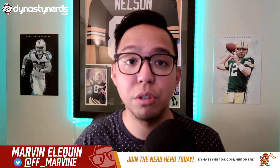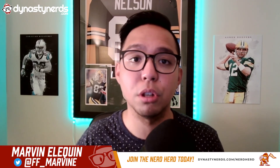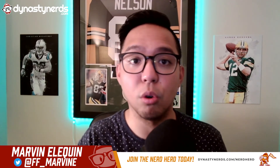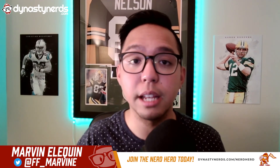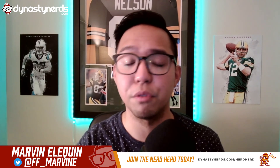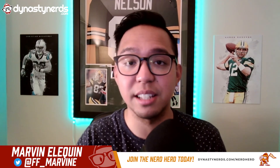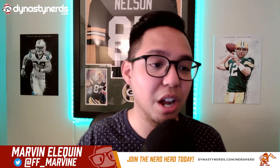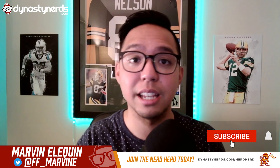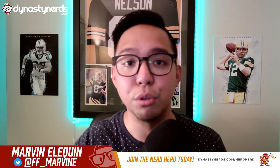Thank you guys so much for tuning in. Hopefully you enjoyed this video on one of the best backfields in the NFL. Let me know in the comments below: if you were the Browns, would you commit to Chubb or Hunt, or try to hold on to both? Also let me know which backfield you want me to break down next — the San Francisco 49ers with Trey Sermon and Mostert, or the Houston Texans with David Johnson and Philip Lindsay. If you liked this video, be sure to hit that like and subscribe button for more backfield breakdowns coming up in the next few weeks.